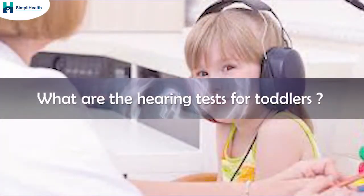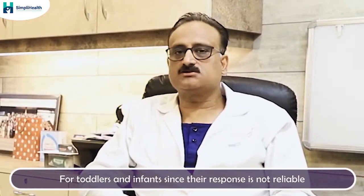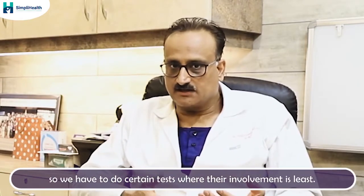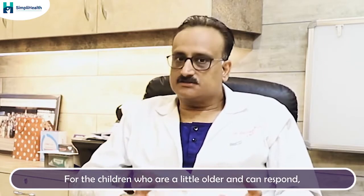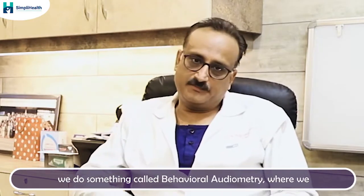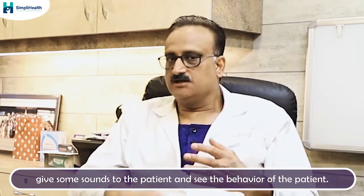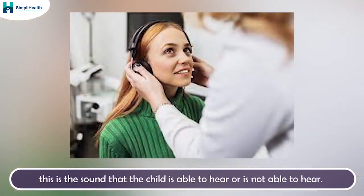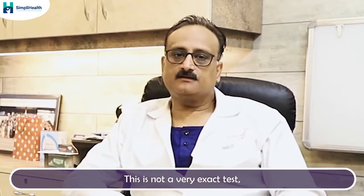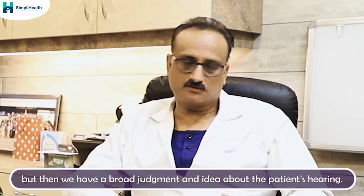And what about hearing tests for toddlers? For toddlers and infants, since their response is not reliable — probably they don't know about it — we have to do certain tests where their involvement is least. For children who are a little bigger and can respond, we do something called behavioral audiometry, where we give some sounds to the patient and observe the behavior. Judging by the behavior, we can say whether the child is able to hear or not. This is not a very exact test, but we get a broad judgment and idea about the patient's hearing.